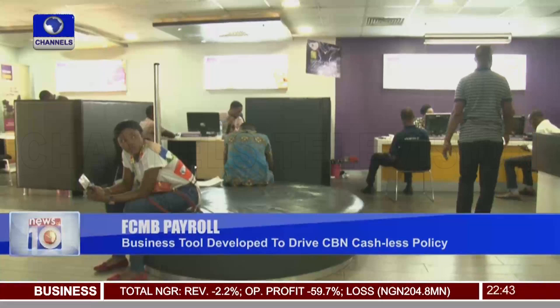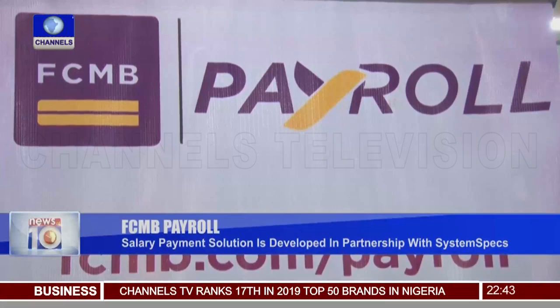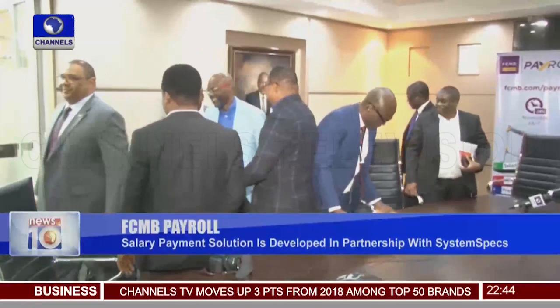They're also able to take loans and advances because the bank now has proper records of what they're doing. The FCMB Payroll has offerings for SMEs at different phases of growth, and these are available to all FCMB SME business account holders. The base option is free to use for all SMEs and can be accessed from the bank's website.